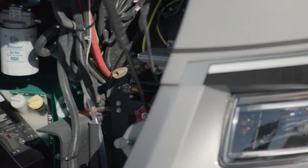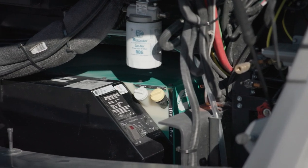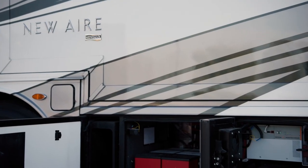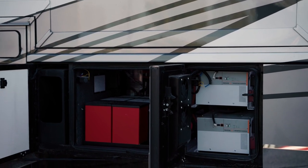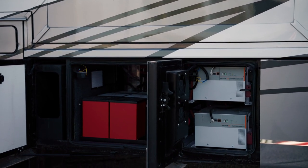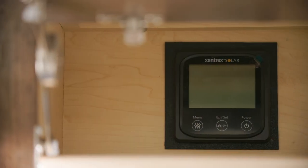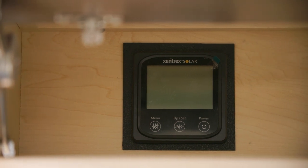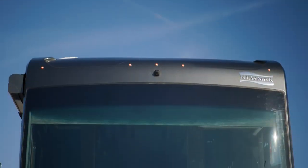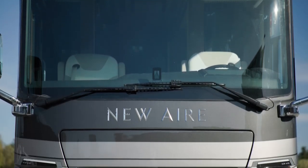An 8-kilowatt Cummins Onan diesel generator comes standard for reliable power. Additionally, a lithium-ion battery system with two Lithium Ionics 320 AHR battery packs and a Surge Guard transfer switch comes standard. Plus, a 10-watt solar panel comes standard to charge the chassis battery.